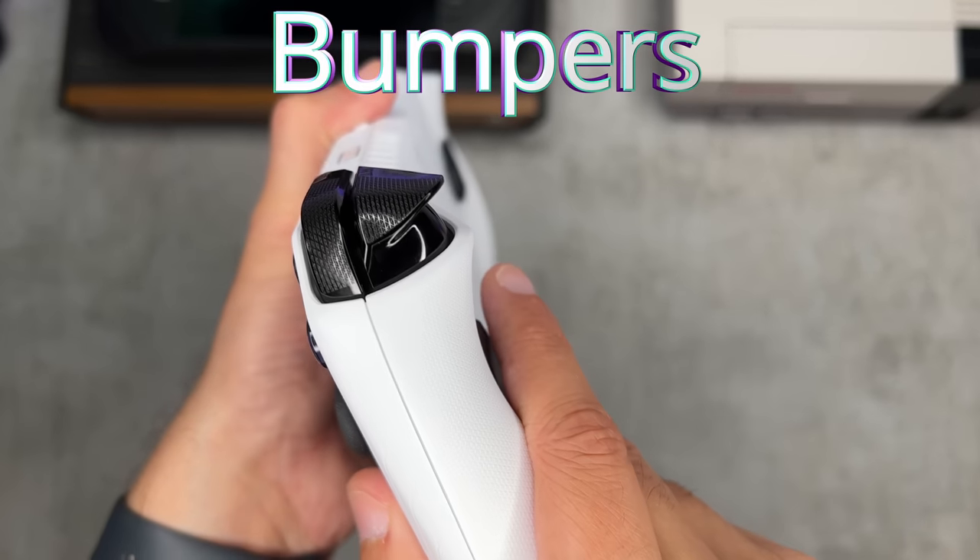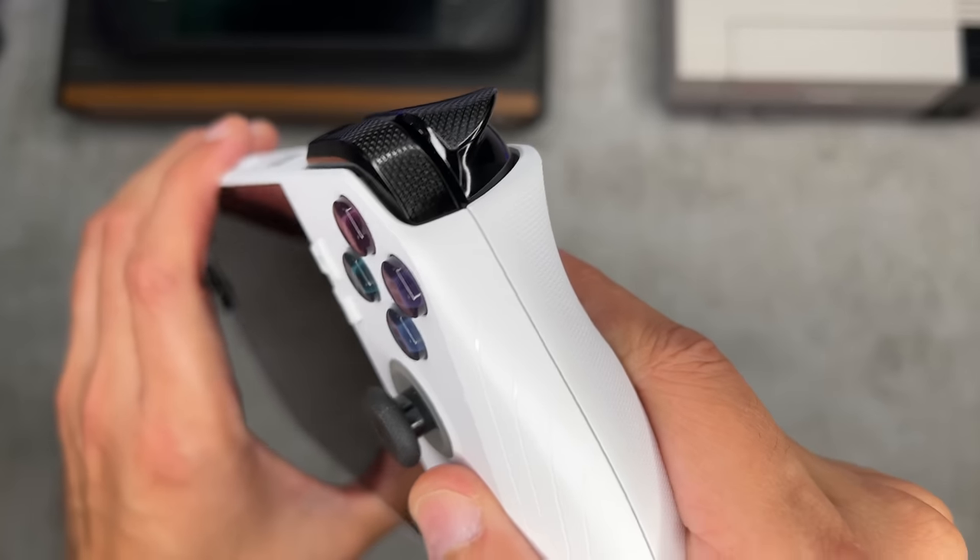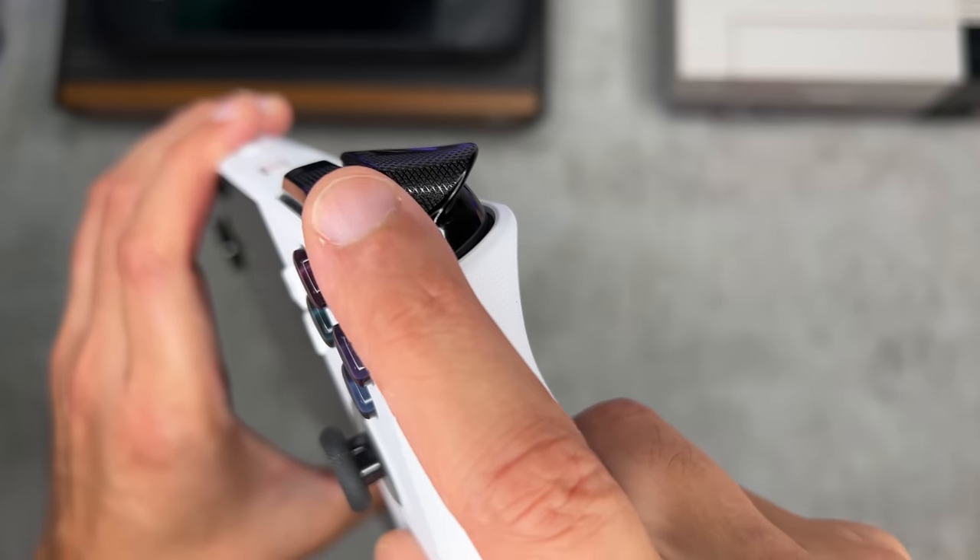The bumpers look and press completely differently on both devices. The Deck is almost flush with the rear shell, while the Ally sticks off by about a quarter inch. The Steam Deck is completely smooth, whereas the Ally has some stippling or texturing — which doesn't provide much grip, pretty much just for cosmetics. Both worked when I wanted them to. It's a draw.